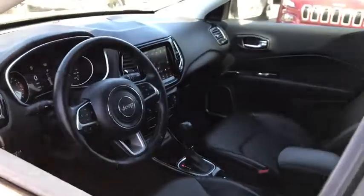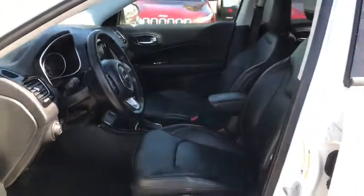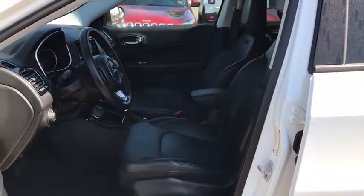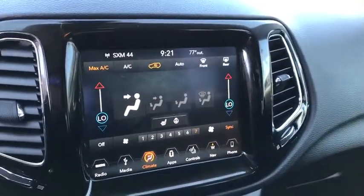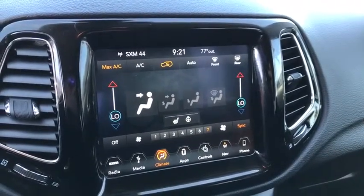Power steering, adjustable steering wheel, floor mats, aluminum wheels, four-wheel disc brakes, auto-dimming rear-view mirror, keyless start, cruise control, climate control. This vehicle is Carfax certified one owner and qualifies for Carfax buyback guarantee.